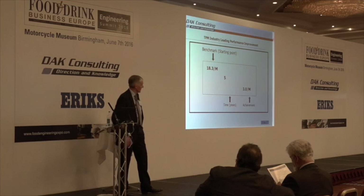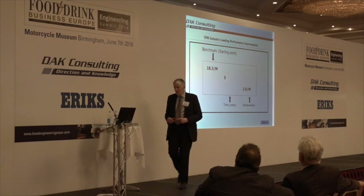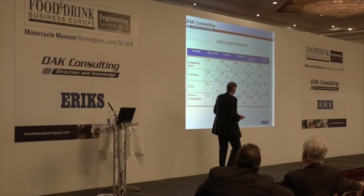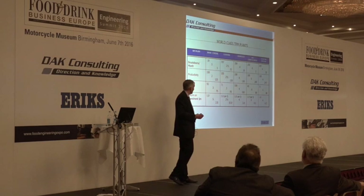The next slide I'm going to show has a range of boxes. In the top left-hand box we've got the benchmark, which is the starting point, and the time in years that it took to achieve the achievement. If you take the conditioning company, we started at an index of 100 — in six years they doubled their overall equipment effectiveness. So that's double the capacity. A great way to get costs down is to get unit volume up — major, major impact.